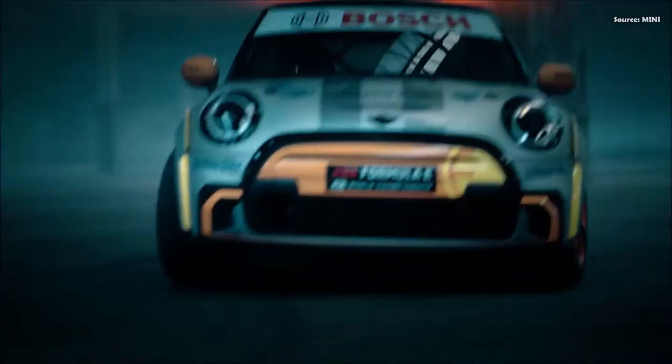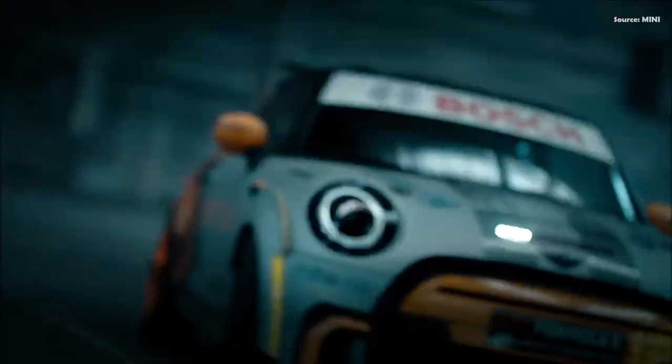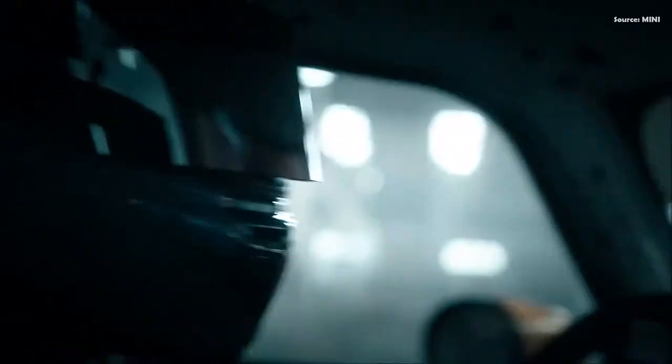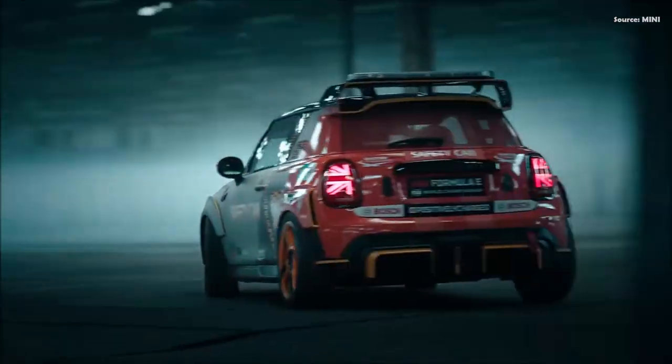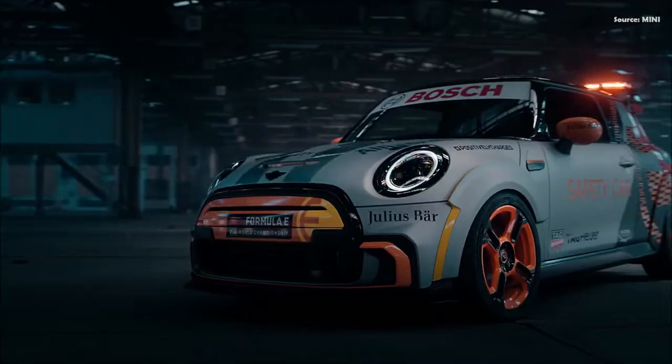Electrification and John Cooper Works are a good fit. Behind the visually powerful design of the MINI Electric Pace Setter inspired by JCW lies the expertise of BMW Motorsport. Rigorous adherence to lightweight design principles gives the safety car a curb weight of approximately 1,230 kilograms, which makes it approximately 130 kilograms lighter than the standard MINI Cooper SE.